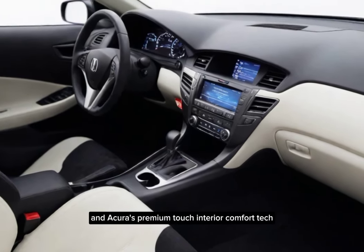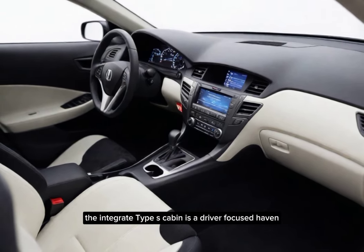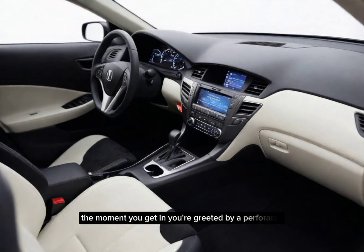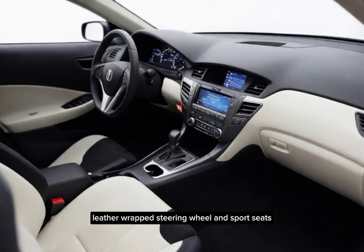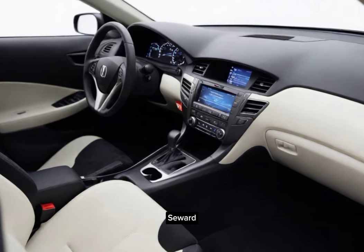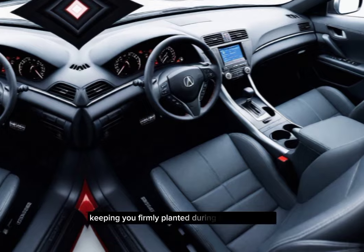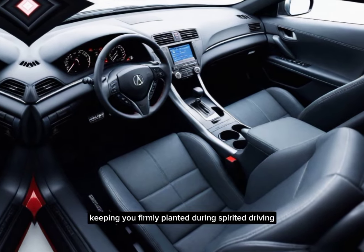Now let's hop inside. The Integra Type S cabin is a driver-focused haven. The moment you get in, you're greeted by a perforated leather-wrapped steering wheel and sport seats upholstered in a combination of leather and Ultrasuede. These seats offer excellent support and bolstering, keeping you firmly planted during spirited driving.